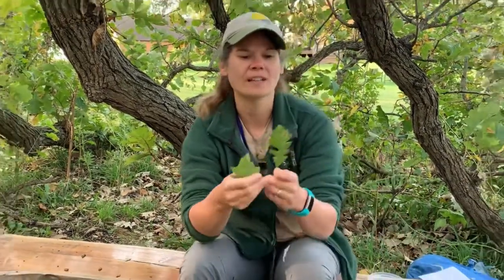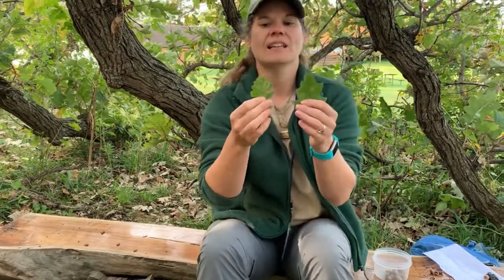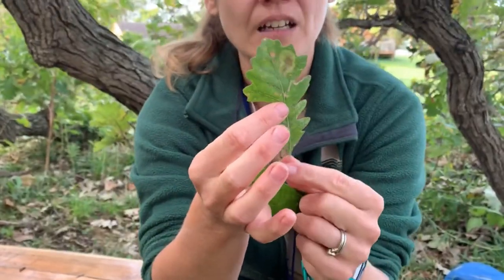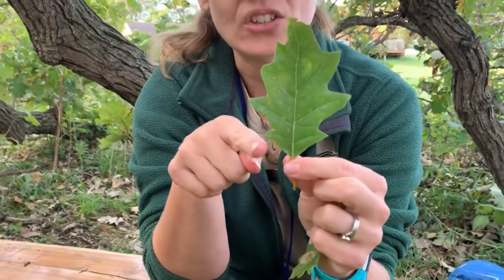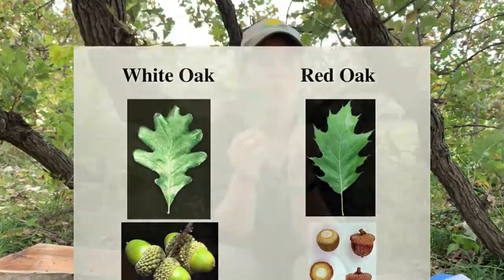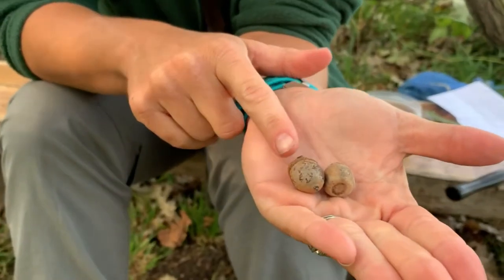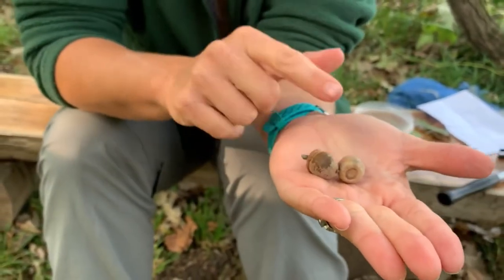In oak trees we tend to categorize them into two different categories: red oak and white oak. The main way to tell the difference is by looking at the leaves. White oaks — when we look at this leaf right here — the edges are very rounded and lobed, and with red oaks the edges are very pointy at the end. It's really important to know the difference because when it comes to processing your acorns, red oak acorns have a lot more tannic acid, which means they're going to be much more bitter, and white oaks have far less tannic acid.